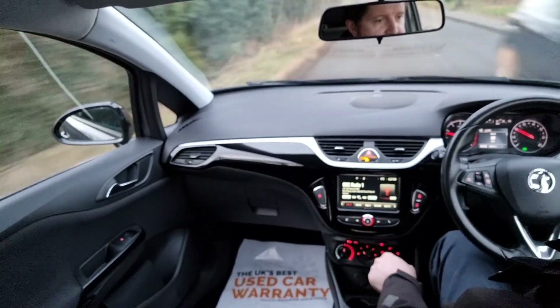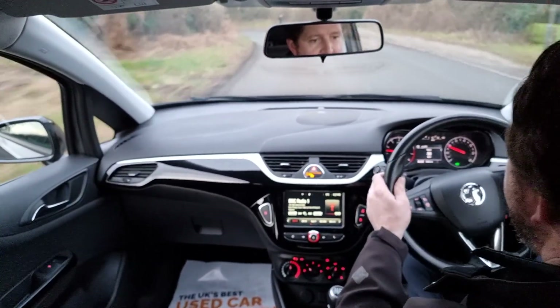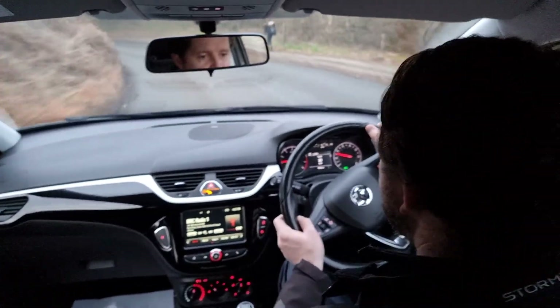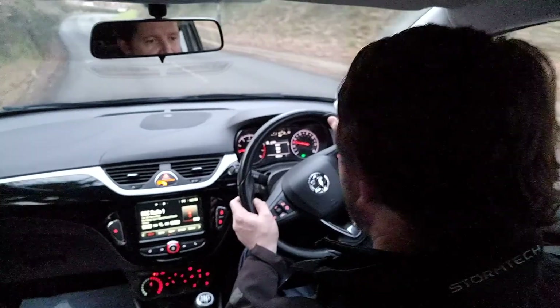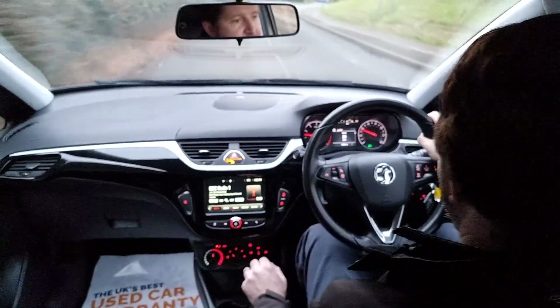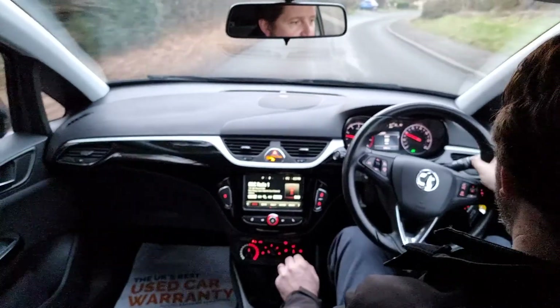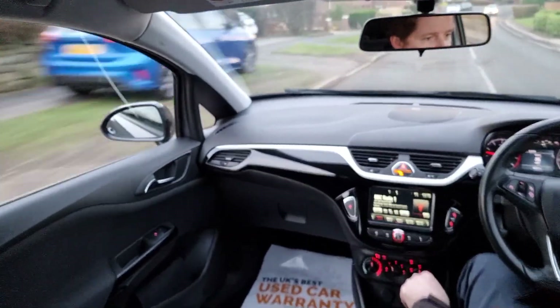You've got the touchscreen stereo system here — the Vauxhall IntelliLink system. That's got DAB radio as well as FM and AM, Bluetooth for mobile phone hands-free as well as audio streaming. You can also link your phone up with a USB port down here for some other functionality as well.